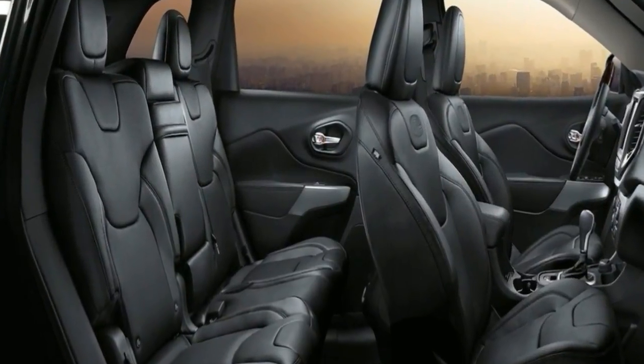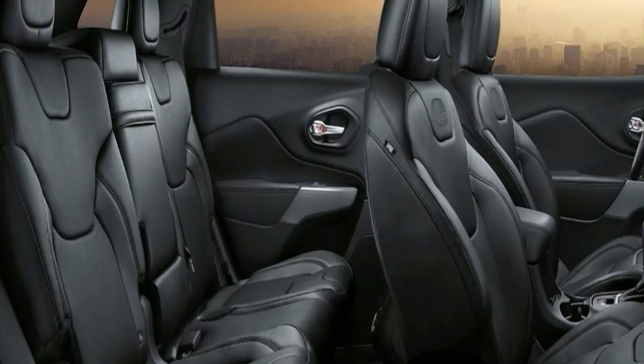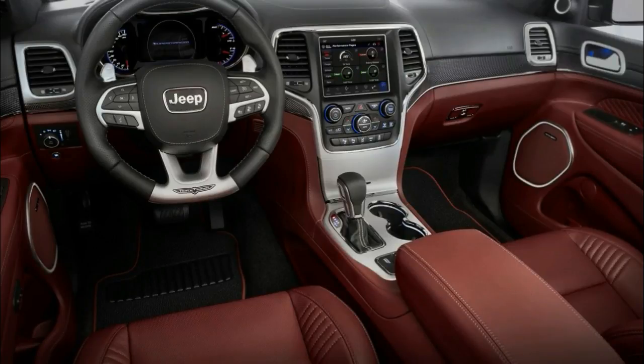The Limited also adds two additional USB ports, an auto-dimming rear-view mirror, leather-trimmed seats, heated front and second-row seats, eight-way power front seats, a heated steering wheel, and a 115-volt power outlet.